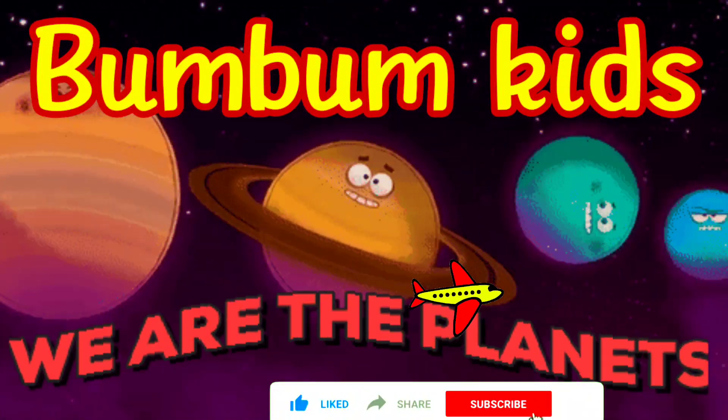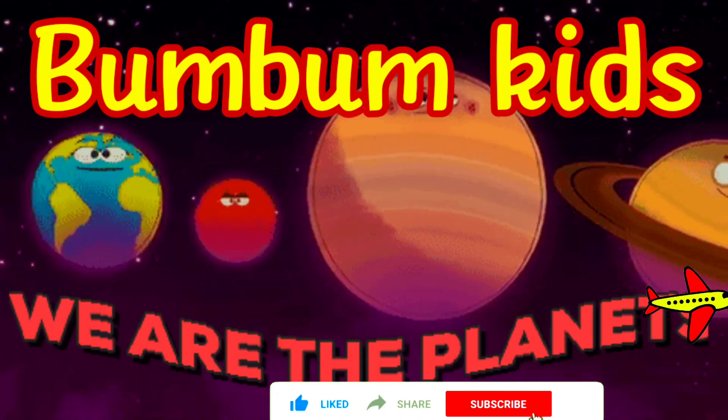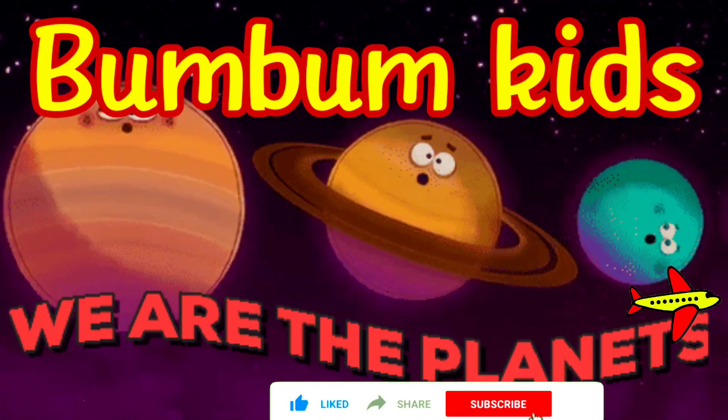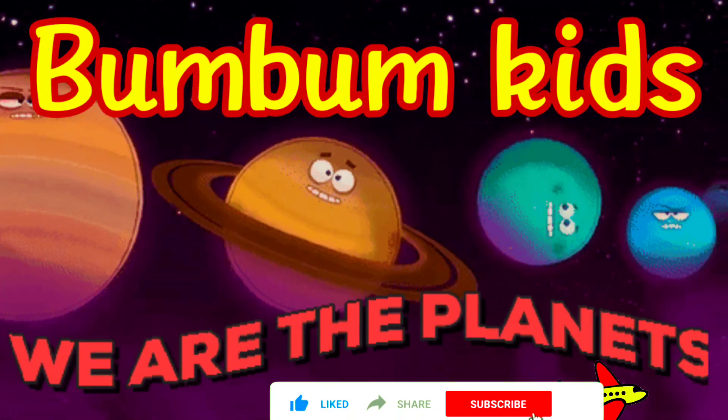Hello Kids! Welcome to our channel Bum Bum Kids! Today in this video we will know about planets. So come and join us and please subscribe our channel.